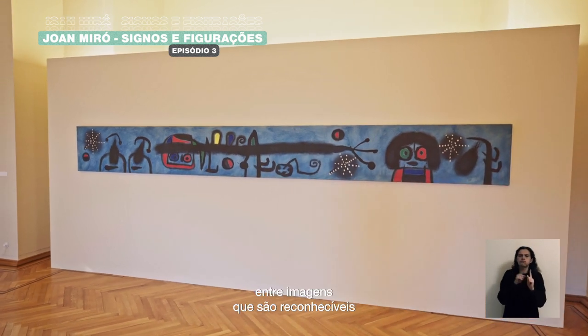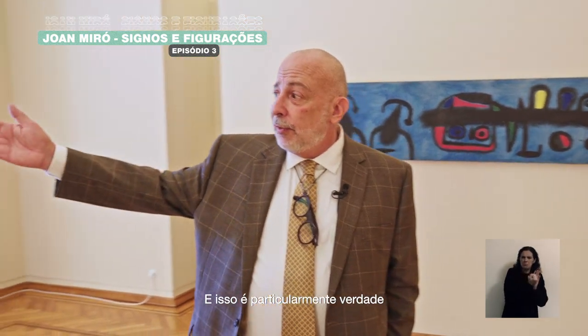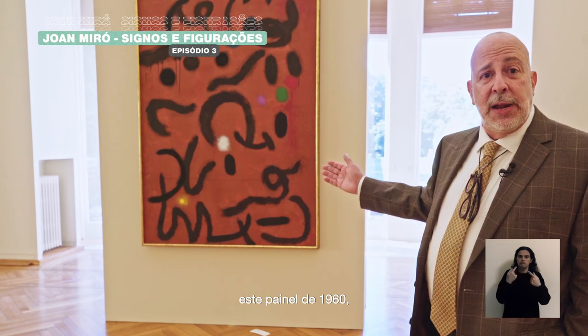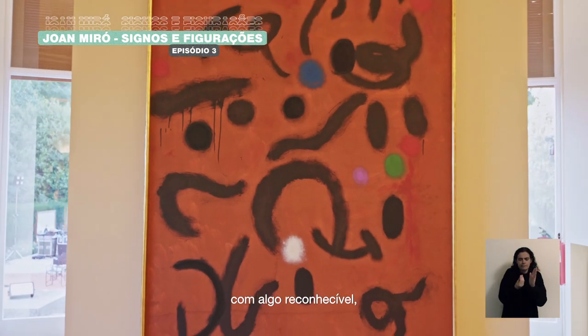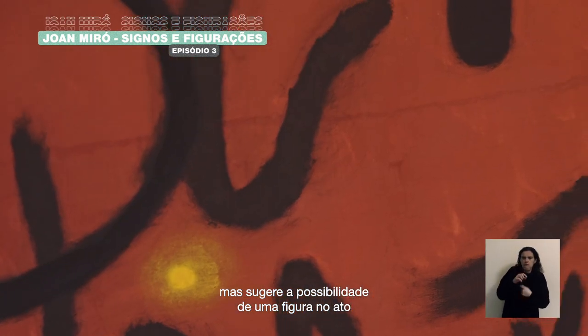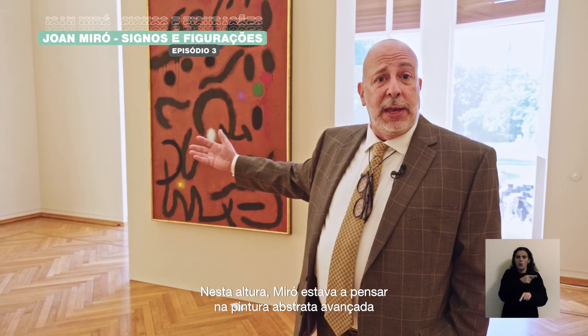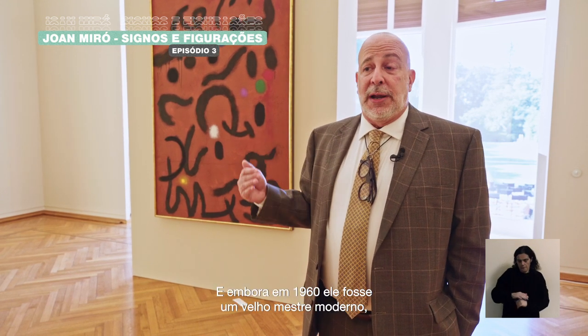There's a kind of movement back and forth between images that are marks on the surface. That's especially true of what I think is one of the masterworks in the collection, this panel from 1960, in which these signs do not quite coalesce into something recognizable, but it suggests the possibility of a figure in the act or process of becoming something identifiable. At this point, Miro was very much thinking about advanced abstract painting in America and in Europe. Although by 1960 he was a modern old master, he was constantly responding to the most contemporary developments in world art.